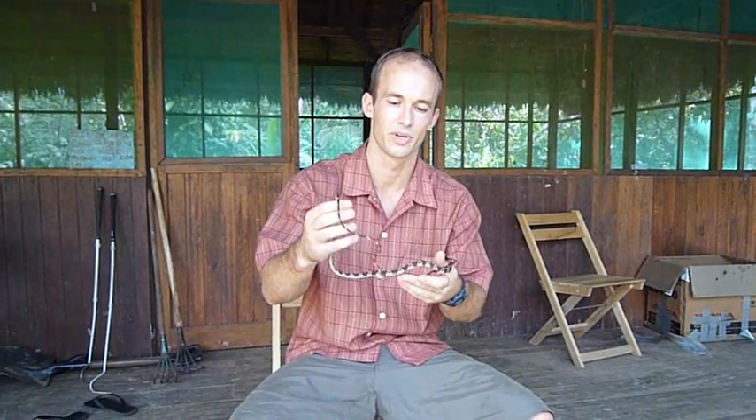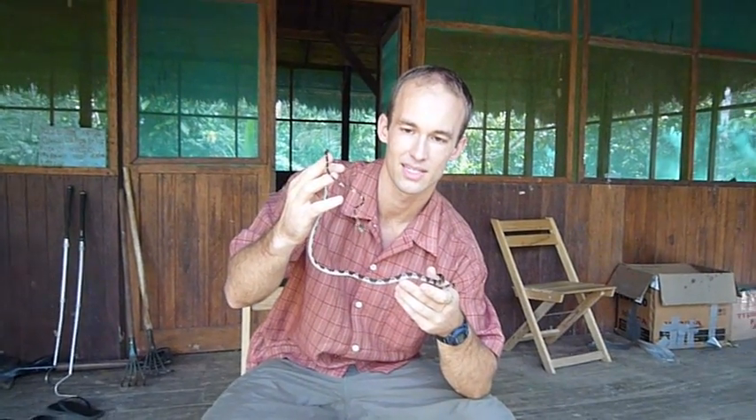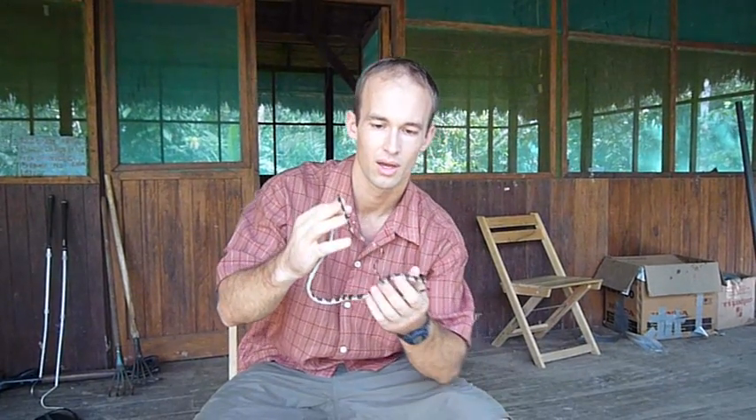Hey guys, it's Terry again, and I got another snake for you here from the Peruvian Amazon, in the Tamaplata region still, and this is one of my favorite snakes — it's Aymantodes enchoa, the blunt-headed tree snake.